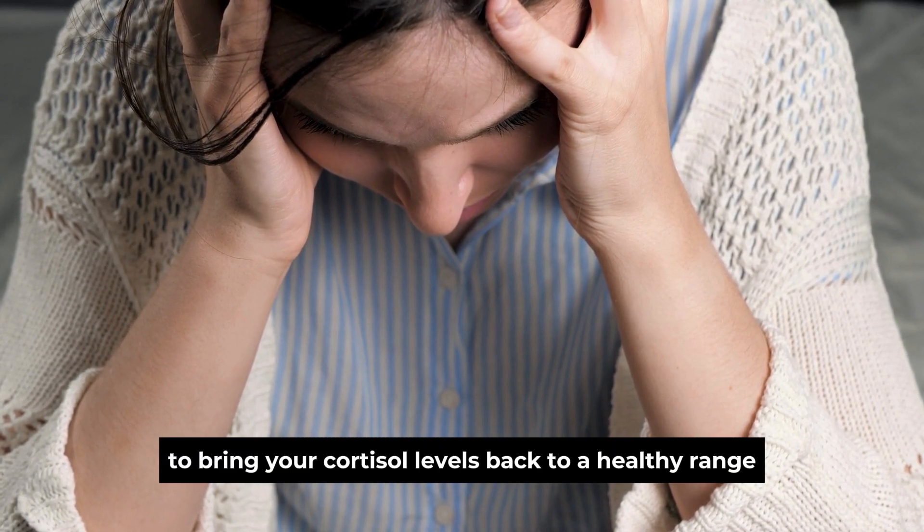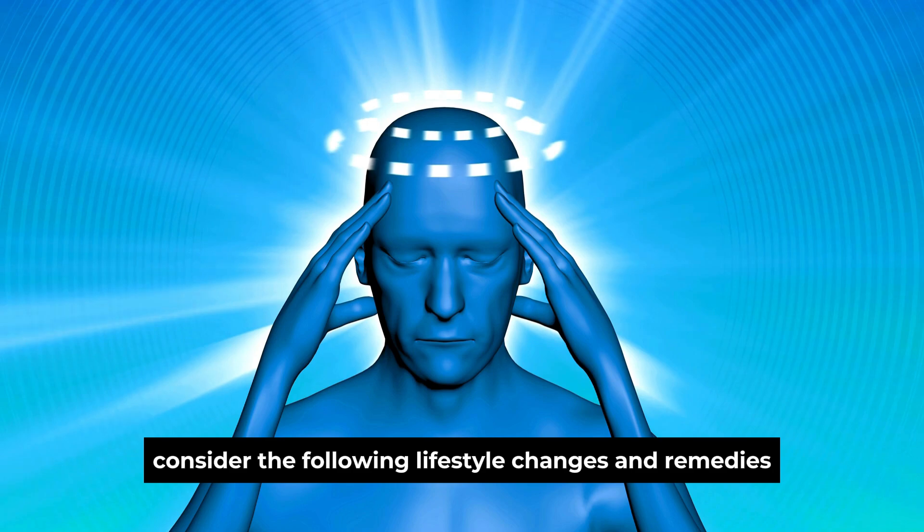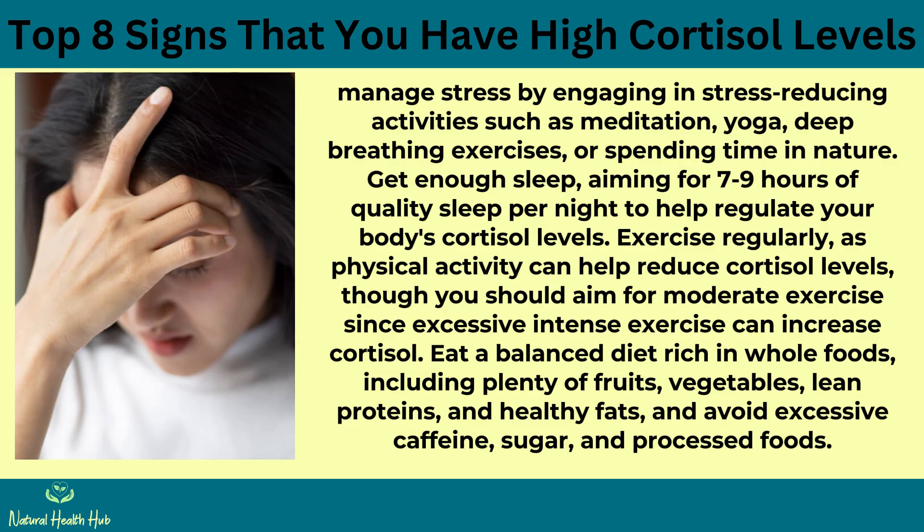To bring your cortisol levels back to a healthy range, consider the following lifestyle changes. Manage stress by engaging in stress-reducing activities such as meditation, yoga, deep-breathing exercises, or spending time in nature. Get 7 to 9 hours of quality sleep per night. Exercise regularly — aim for moderate exercise, since excessive intense exercise can actually increase cortisol. Eat a balanced diet rich in whole foods including fruits, vegetables, lean proteins, and healthy fats, and avoid excessive caffeine, sugar, and processed foods.